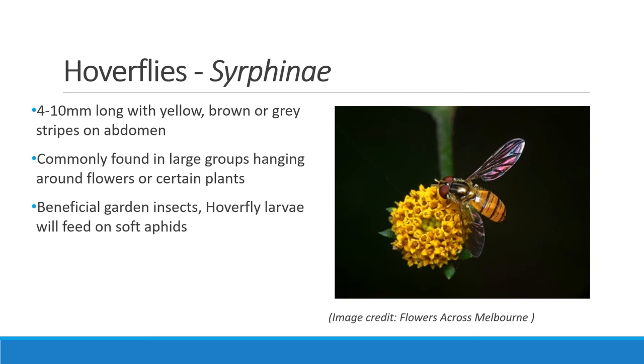The first pollinator we'll cover is the hoverfly, or Syrphinae, which are very common and easy to identify. Adults feature bodies around 4 to 10 millimetres long with yellow to brown and grey stripes on the abdomen and thorax. Along with feeding on nectar and pollen, they're also beneficial garden insects and the larvae feed on soft aphids. Look out for hoverflies in groups, often hovering and darting around in front of flowers. Flies utilise flowers for nectar, which is high in sugars, and pollen around mating season, which is high in protein. Flowers also commonly have a higher ambient temperature than the surrounding air, which can greatly increase survival in cold weather.